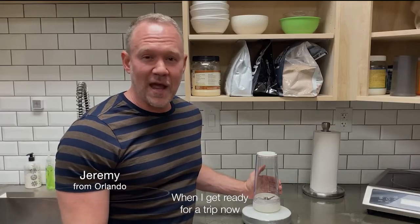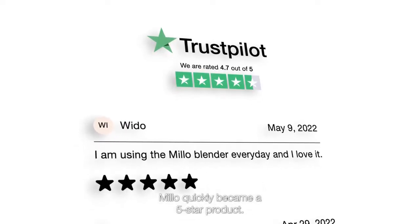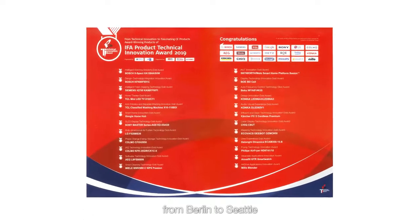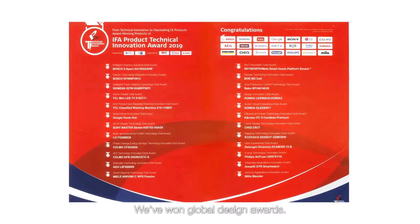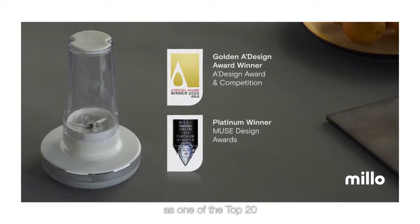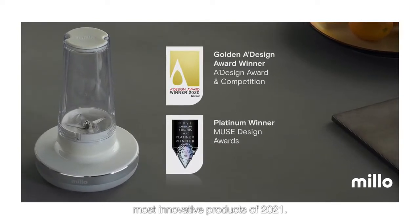And when I get ready for a trip now, it's the first thing I pack. Milo quickly became a five-star product. We won innovation awards at the biggest consumer electronics shows from Berlin to Seattle. We have won global design awards. And Amazon even selected Milo as one of the top 20 most innovative products of 2021.